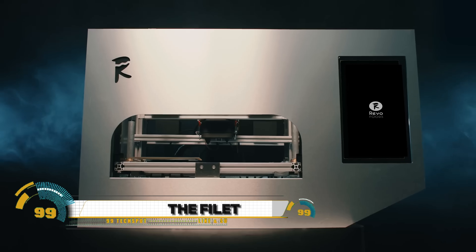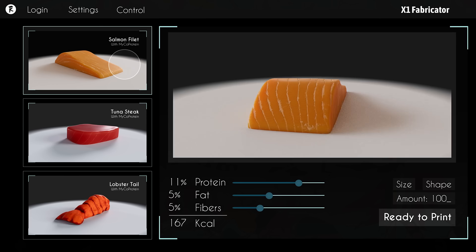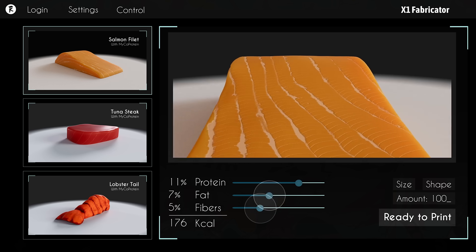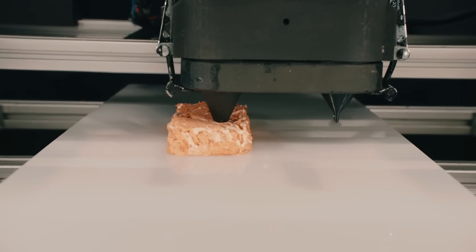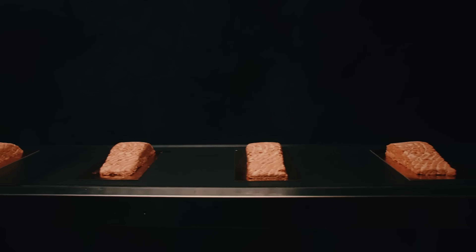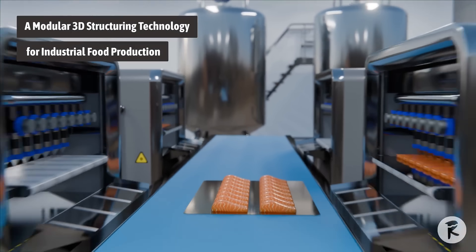Revo Foods has made a significant breakthrough in the field of 3D food printing with The Fillet — the world's first 3D-printed vegan salmon. This innovative product, made from mycoprotein, a fungus-based protein, mimics the texture and flavor of salmon. Using 3D printing technology, Revo Foods shapes the mycoprotein into a salmon-like fillet, which is then cooked and flavored.